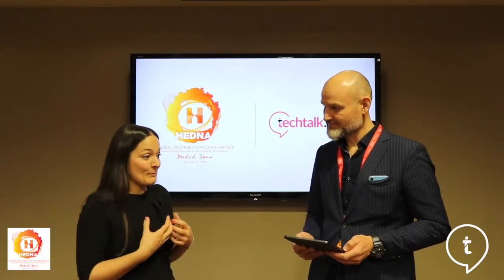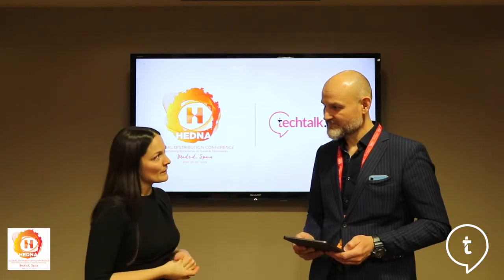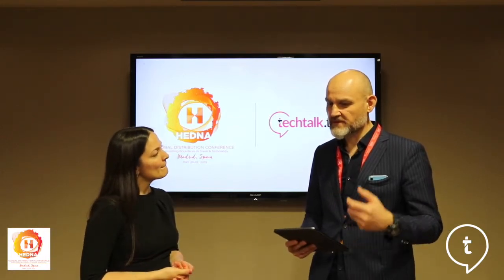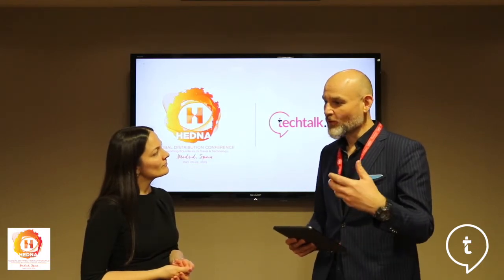If you can include images of where the person is going to be that create excitement for the stories they're going to experience there, that's going to be a lot more persuasive. It's about creating an experience and showing the potential booker what it is that they will experience while they're there with you.